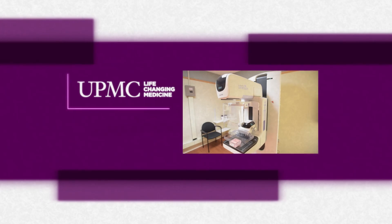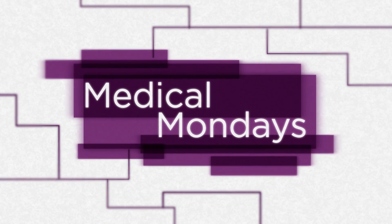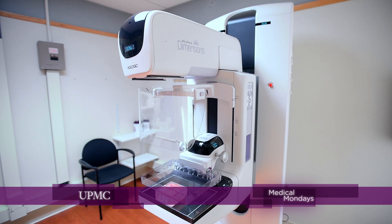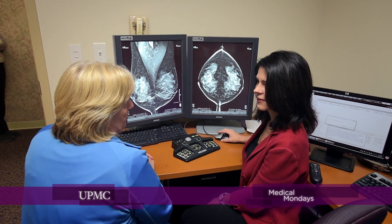On Medical Mondays, learn how three-dimensional mammography is changing the way breast cancer is detected. 3D mammography, also known as tomosynthesis, is an advanced digital platform of a mammogram where instead of just getting two pictures of a woman's breast, the x-ray tube moves through an arc and acquires multiple low-dose images that are reconstructed into slices.